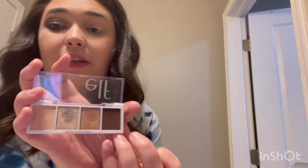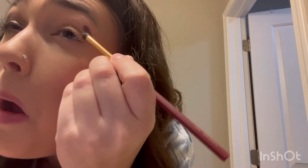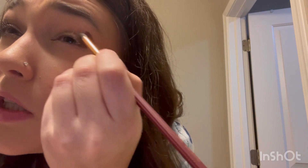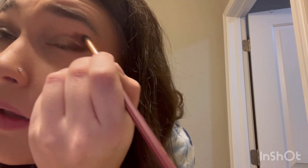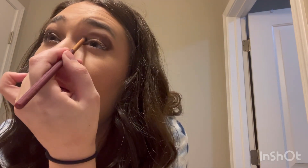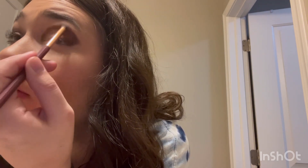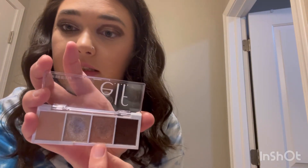Then I went into this dark shade and kind of just popped that on the outer corner, just like that. We're gonna fix it — it looks a little crazy right now. Then I took it down into the crease like that, blended it all together, and then I took this shimmery shade and popped it right on top of that darker brown color.